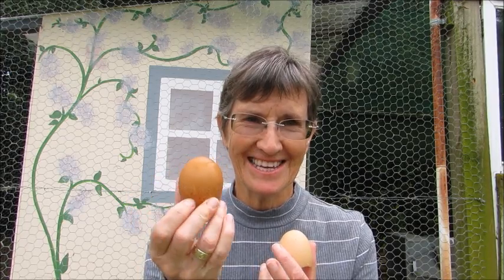No matter what the color of the egg, it's really just a white egg with a coating on the outside — either a smooth coating or one with spots and speckles. If you look inside a white egg you can see it's white all the way through. If you look inside a brown egg, you can see very clearly that it's white inside too. The brown egg is just a white egg with a brown coating on the outside.